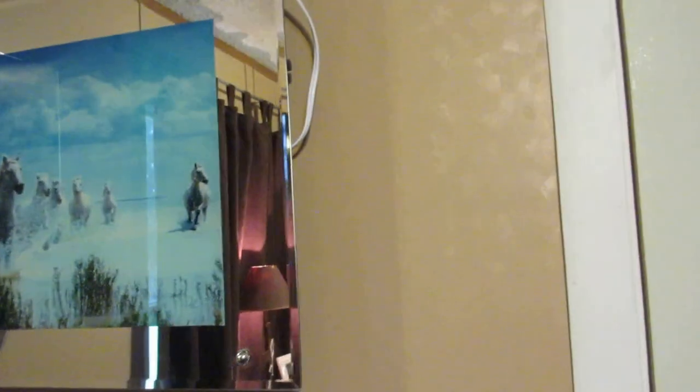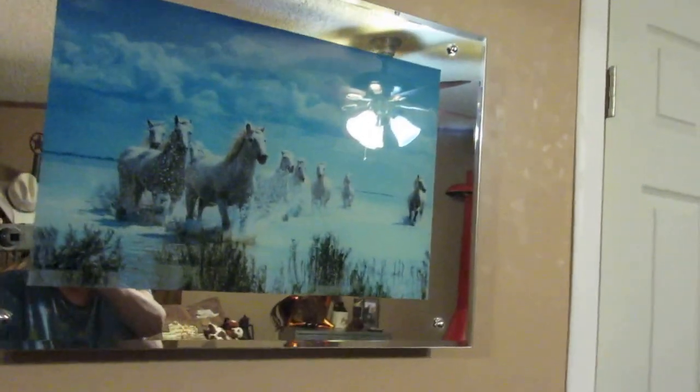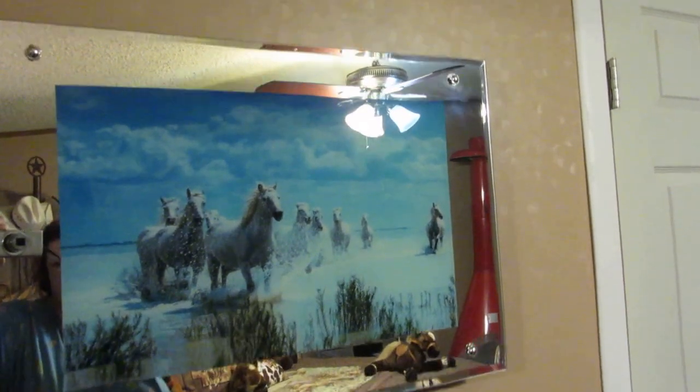We had this Texas mirror cutout made for us. And also this mirror I bought from eBay — I'm trying to stay out of the picture. It's of horses running; it's really cool when you plug it in. It makes noises of the beach and the horse is winning, and going to come back around like so.